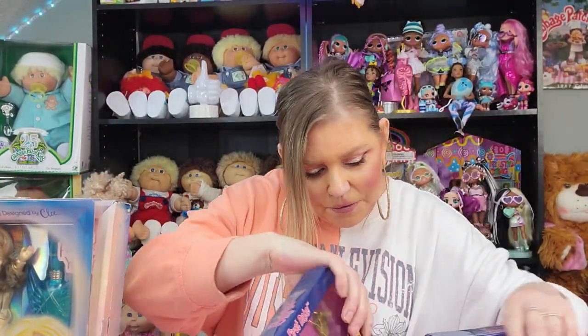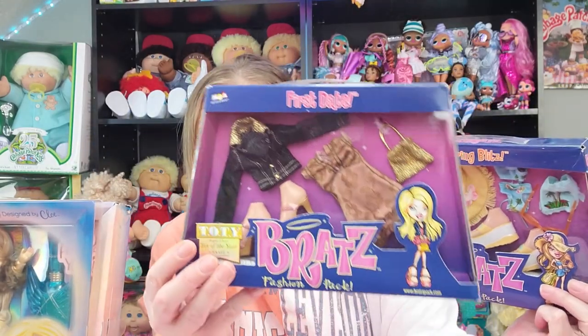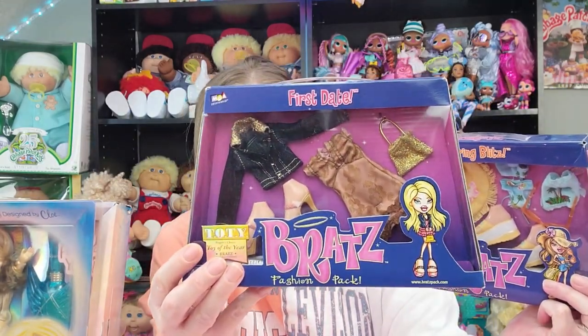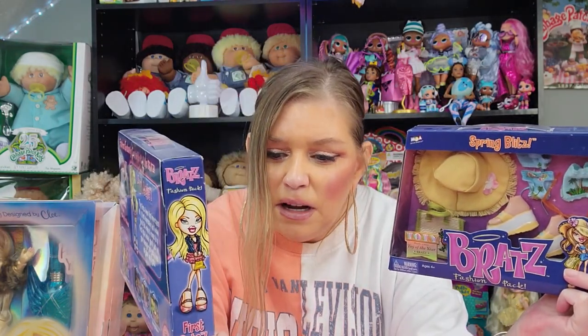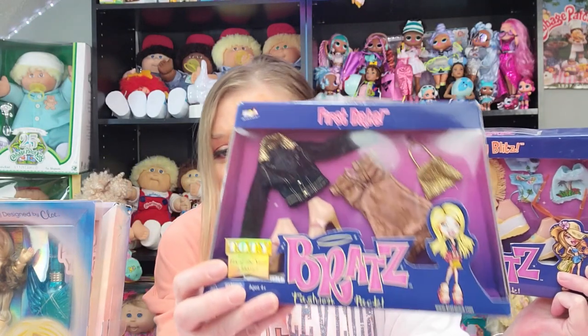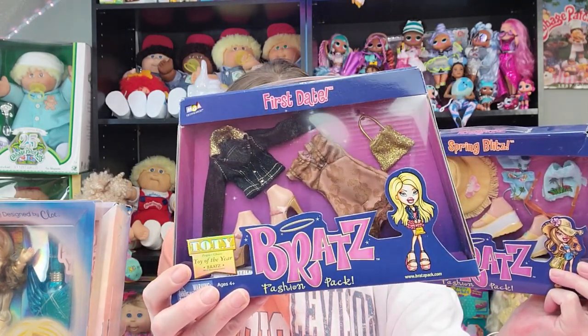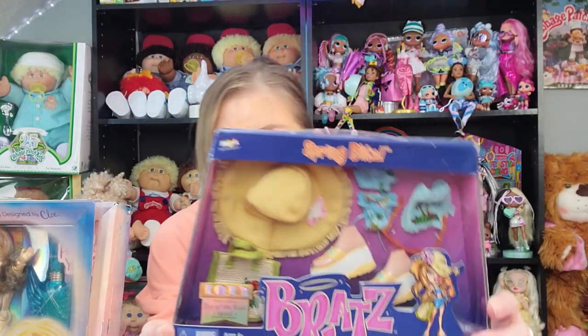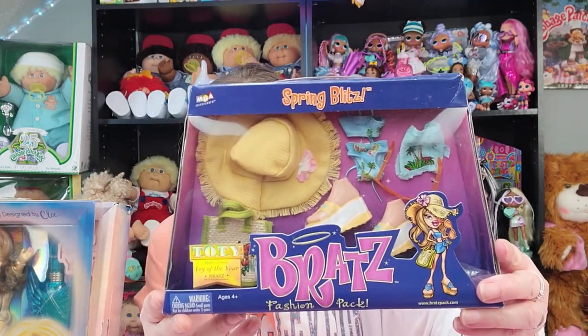I also have a couple of outfit fashion packs that are still in the box. You guys may have seen these in another video, but these are fun. I don't know the exact year they came out, but it looks like they won a Teddy Toy of the Year award. I'm assuming these came out shortly after the original Bratz launch.